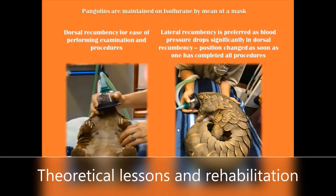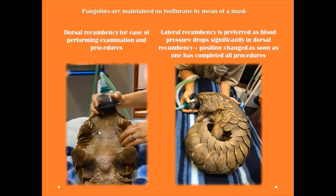Natural recumbency is preferred as the blood pressure drops significantly in dorsal recumbency, so the position is changed as soon as one has completed all the procedures. A lot of the procedures require the animal to lie on its back, including drips, blood sampling, and feeding — but as soon as the procedures are stopped, the animal is immediately put onto its side.